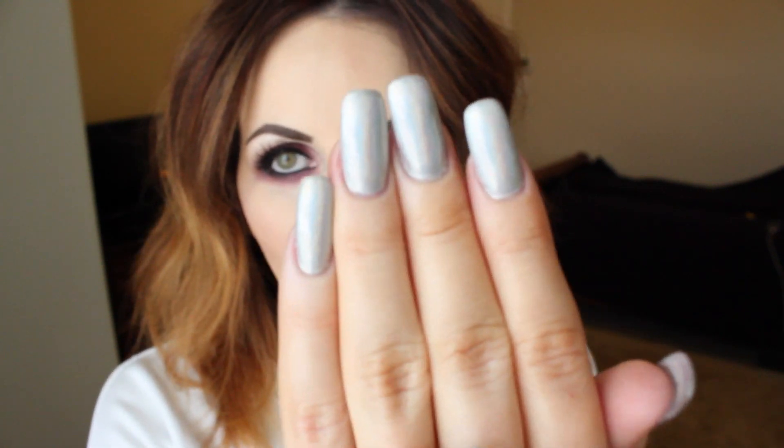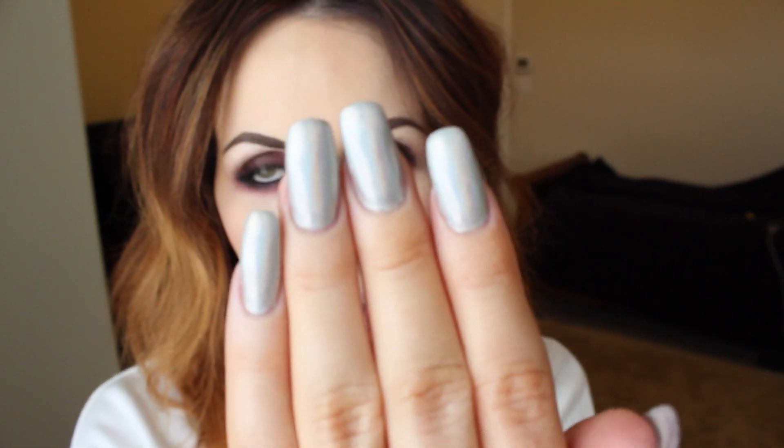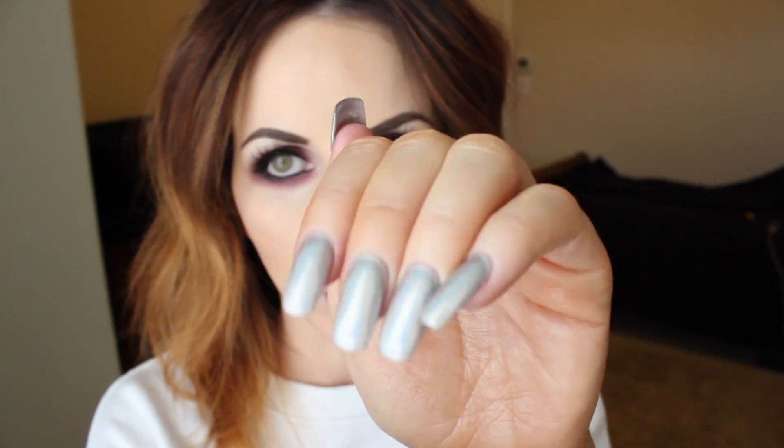The nail color I have on right now — when I first found it I was absolutely obsessed with it. I haven't worn it in a while, but I put it on yesterday and just remembered, oh my god, this is so awesome. I don't know if you can see it very well, but it's like a holographic design.